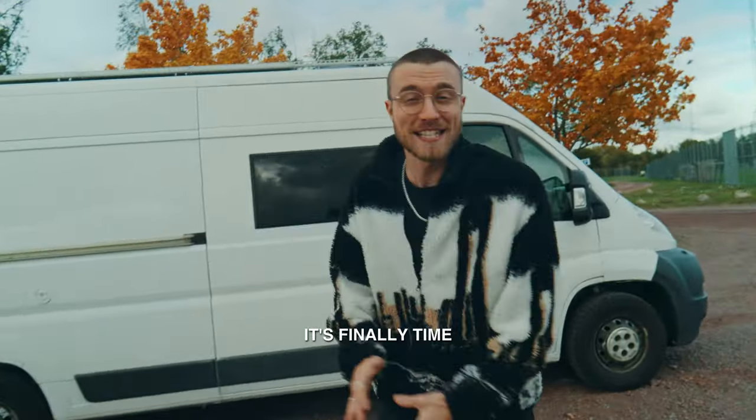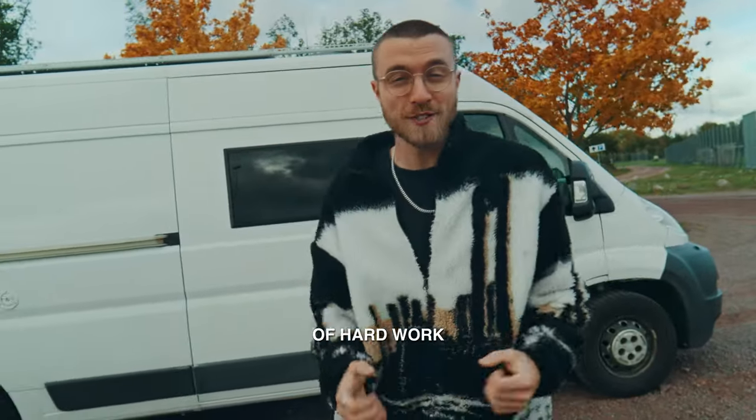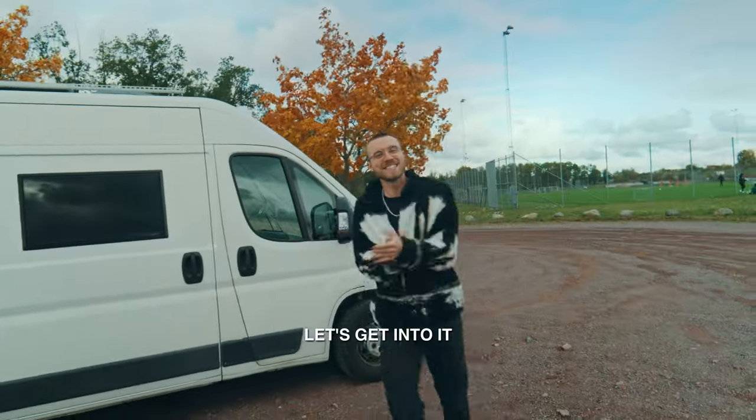Hello and welcome! It's finally time, after many months of hard work, to tour my van. Let's get into it!